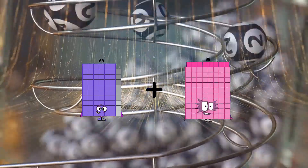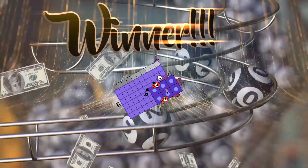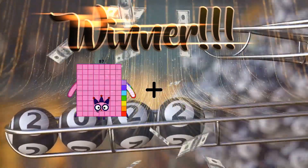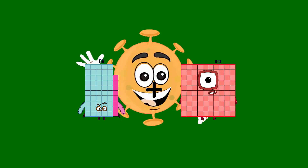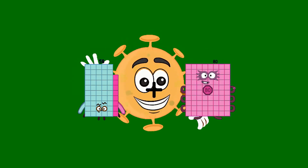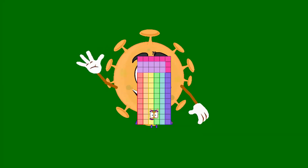Sixty nine. Loss. Six equals seventy five. Fifty eight. Loss. Twenty equals seventy eight.